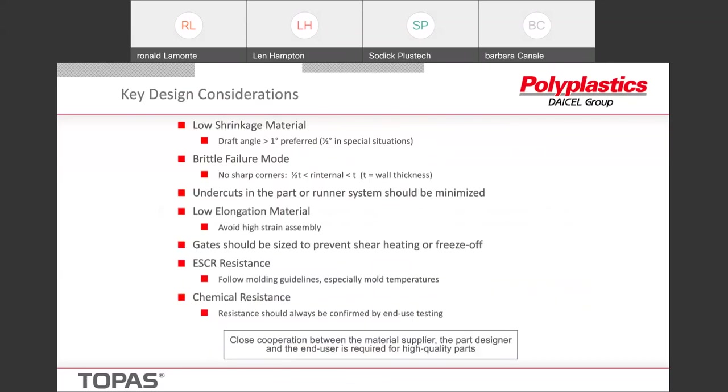Topaz is a low shrinkage material. Most of our grades tend to be between about 0.4 to 0.7% — or thinking of it the other way, 0.4 to 0.7 mils per inch. We really suggest that you have very good draft — 1 to 2 degrees is preferred. There are some special situations where that's not possible, and generally in some cases we can get as low as a half a degree in special situations.